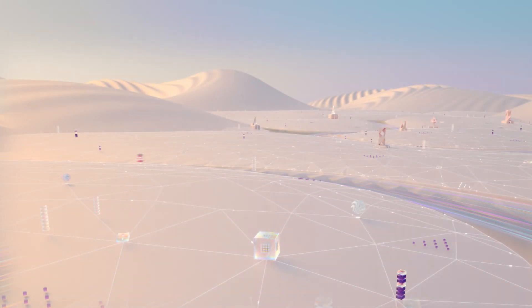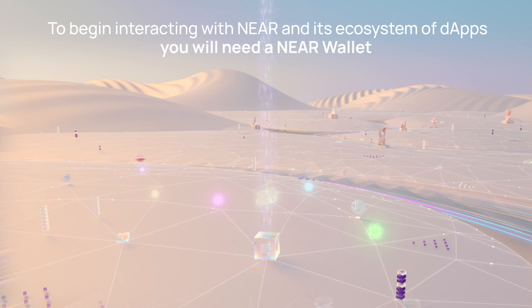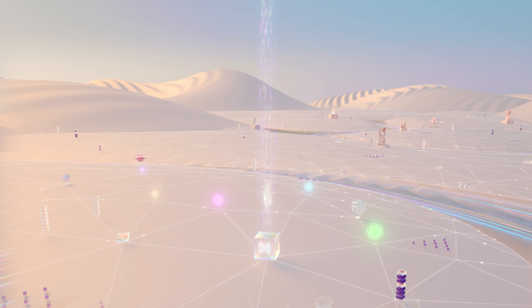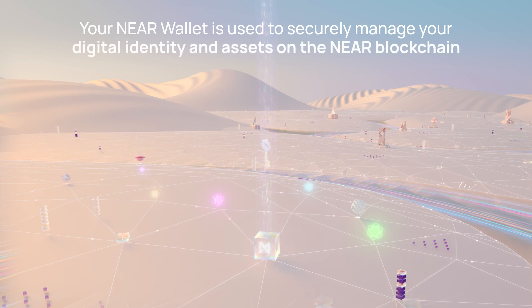Now that you're up to speed on what NIR is and how it works, you're almost ready to try it out for yourself. To begin interacting with the NIR platform and its blossoming ecosystem of decentralized applications, you'll first need to get your hands on a NIR wallet. Much like a wallet you might use to hold your cash, cards, and identity documents, your NIR wallet is used to securely manage your digital identity and assets on the NIR blockchain.